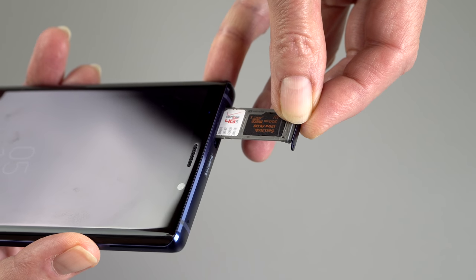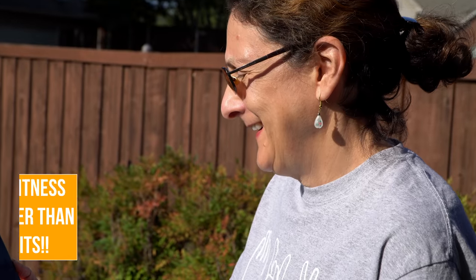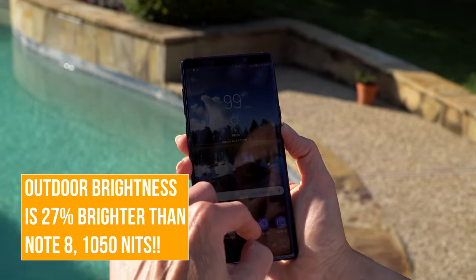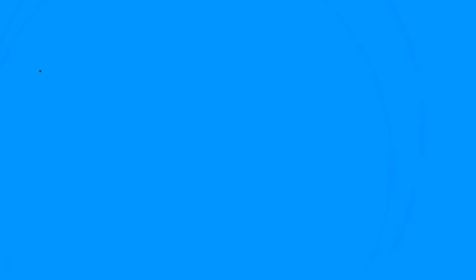The base model, which is $1,000, is 128GB of storage — which is more normal and pretty adequate for the price. The Note series has never been cheap. Last year's model was around $950 list price, so we've gone up about $50.